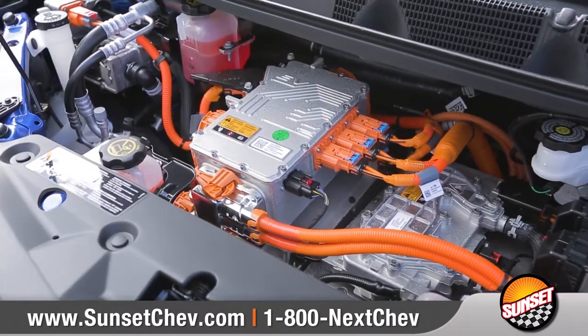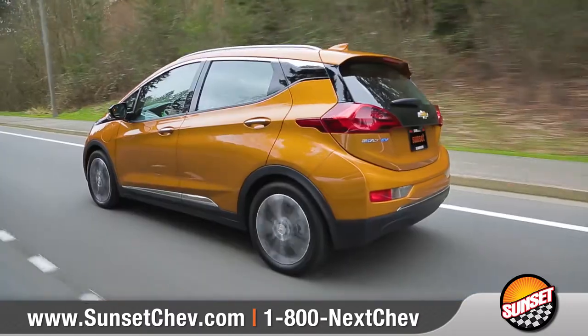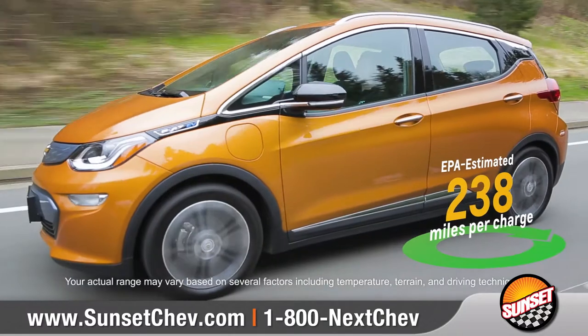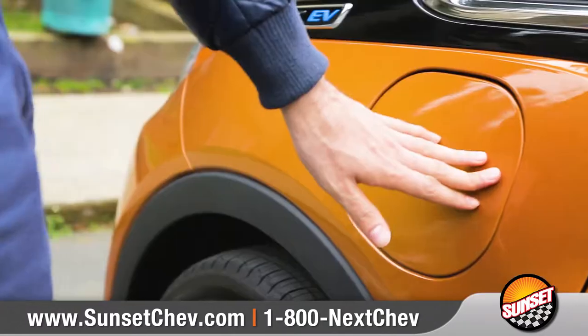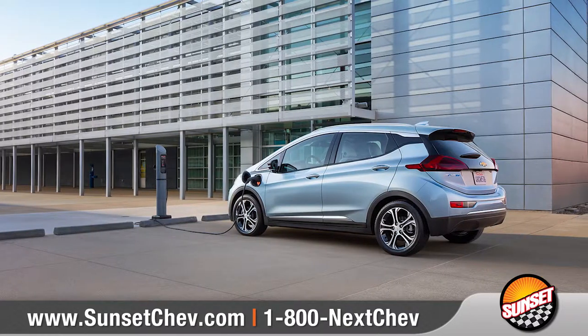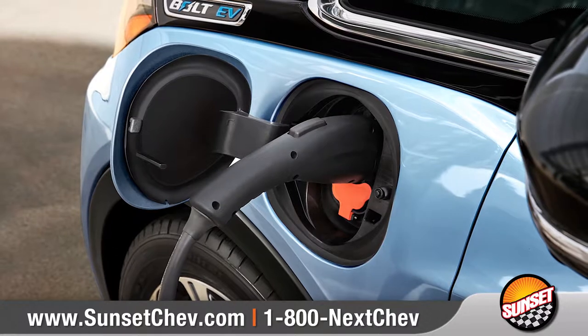Bolt EV features a nickel-rich lithium-ion battery with an energy capacity of 60 kilowatt hours, allowing you to travel up to an EPA-estimated 238 miles of range on a single charge. Charging your Bolt EV is as easy as plugging in your cell phone, and the standard location-based charging feature makes it easy to take advantage of public charging when away.